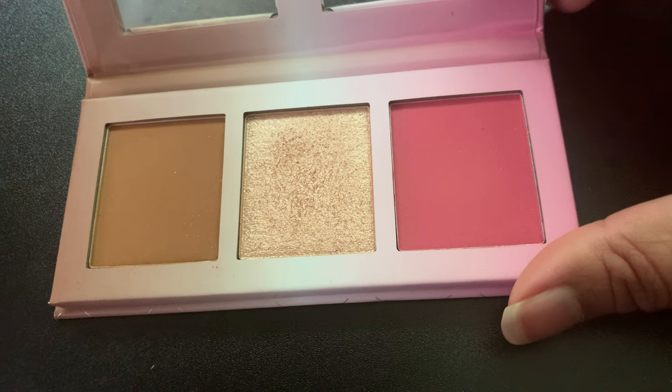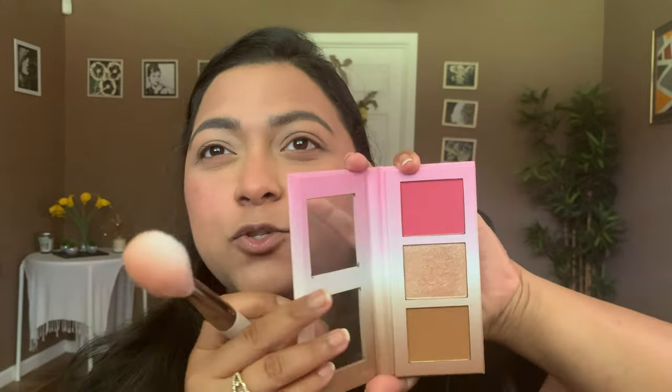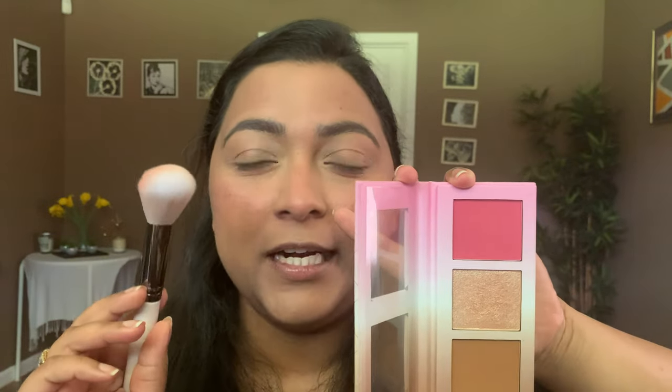Now let's move on to blush and highlighter. I have a new product to test — from Beauty Bakery, it's the Neopolitan Bar Face Palette, which comes with bronzer, highlighter, and blush. For the blush I'm going to take brush F30 and lightly dip in, because I don't know how pigmented it is. Well, that's a beautiful blush — even though it's super bright in the pan, you can take a light amount and dust it over the cheeks. Super blendable.